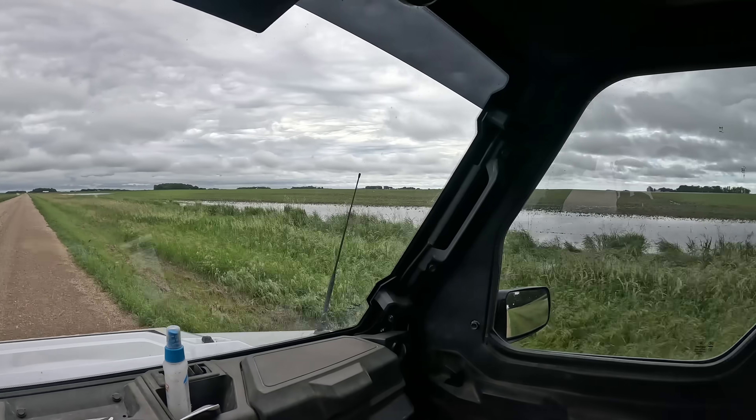For soybeans, depending on when the fields dry out, we might be able to get back out here — it's really hard to say. If it rains anymore this week, we're pretty much beyond the Fourth of July. We'll go check a couple other fields; hopefully they look better than this one.